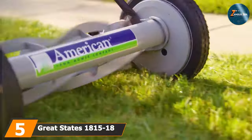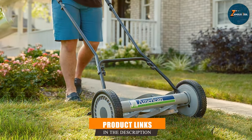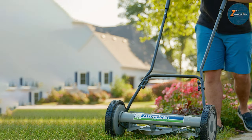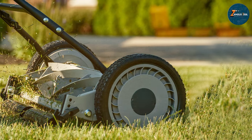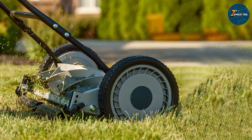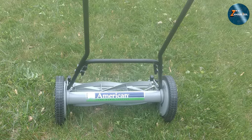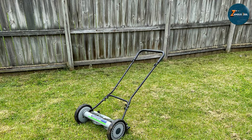The number 5 position is held by the Great States 1815-18 American Lawn Mower. When it comes to classic, reliable lawn maintainers, the Great States 1815-18 American Lawn Mower stands tall. This manual push mower is a testament to efficiency and simplicity in grass cutting. Crafted with precision, this mower features a durable 18-inch cutting width, ideal for small to medium-sized lawns. Its adjustable cutting height, ranging from 1 to 2.75 inches, allows for tailored grooming, giving your lawn that manicured look you desire. Powered solely by human effort, this mower is eco-friendly, emitting no emissions or noise, making it a neighbor-friendly option for early-morning mows. Its lightweight build and ease of maneuverability ensure a comfortable mowing experience without the hassle of gas.